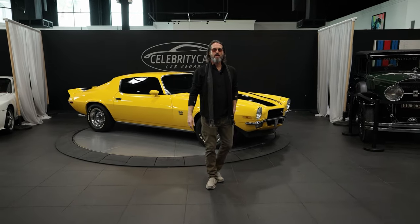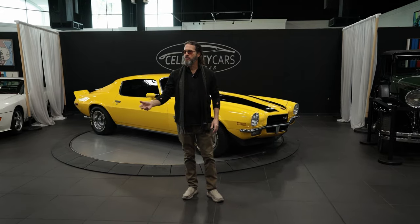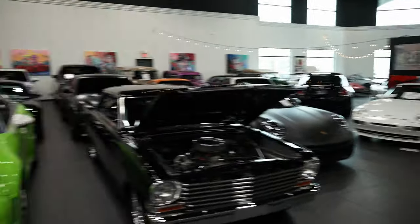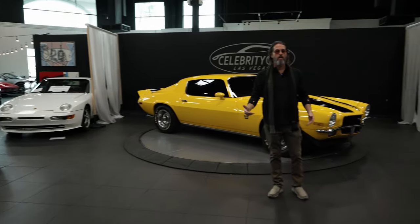Hi folks, welcome to Celebrity Cars. We're located just down the street from all the shiny lights on the Strip. If you ever come here on vacation, you could come in and check out all the really cool cars we have to offer — maybe take one home. We've got a car show we run every single Saturday morning, three or four hundred cars. You can find that at celebritycars.com.